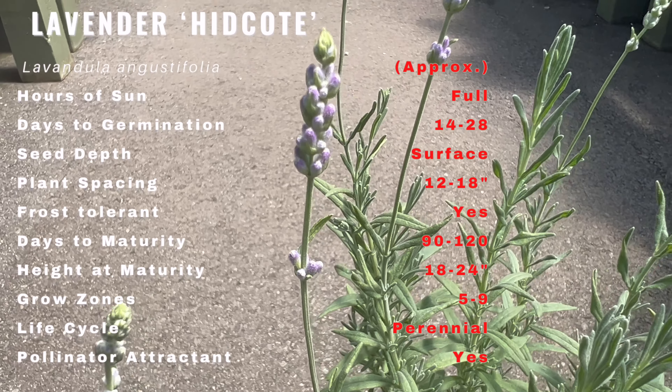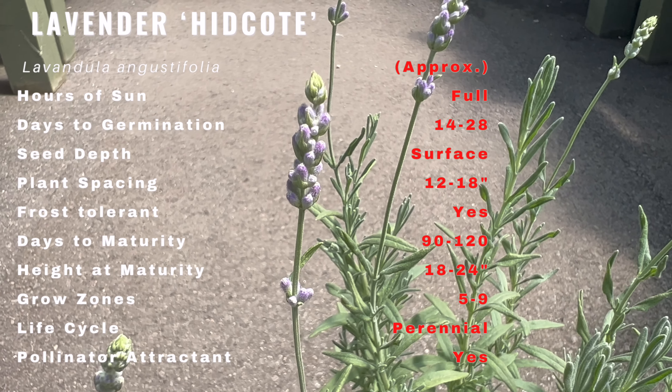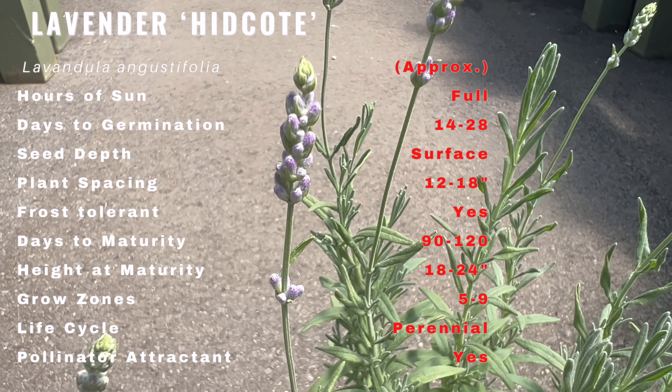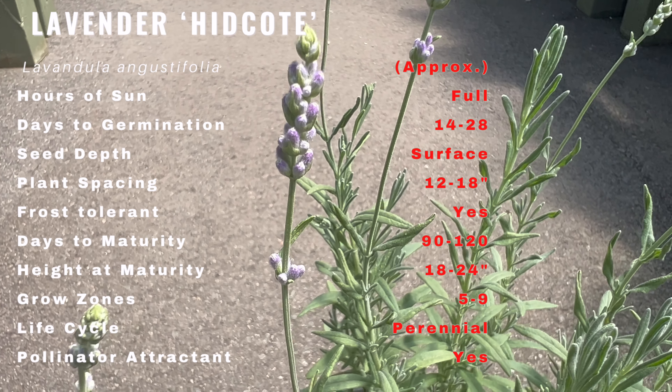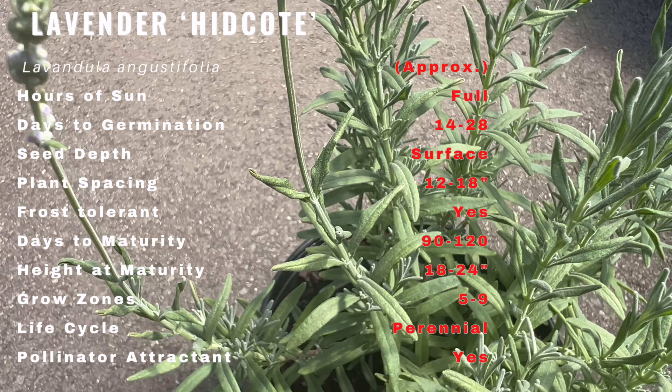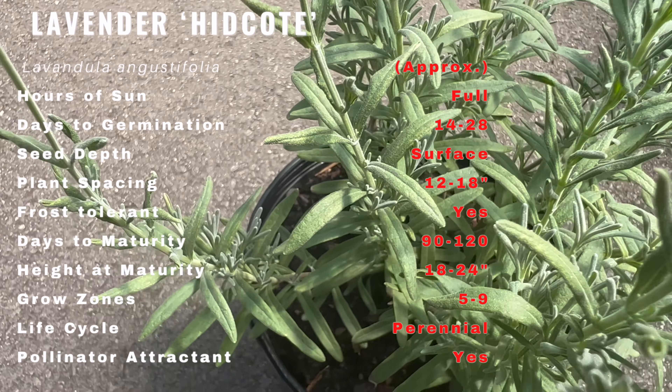Lavender Hidcote is a visual delight, boasting slender aromatic foliage topped with dense spikes of deep purple-blue flowers. Its compact and bushy habit makes it an excellent choice for borders, pathways, or even container gardens. The distinctive color and fragrance of its flowers add a touch of elegance to any outdoor space.